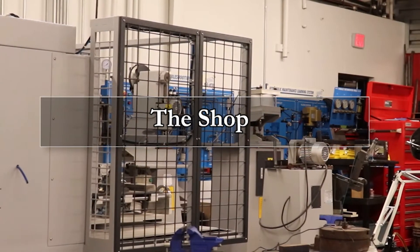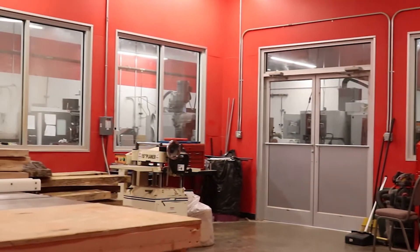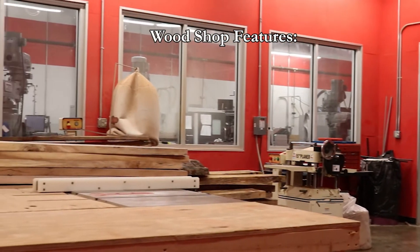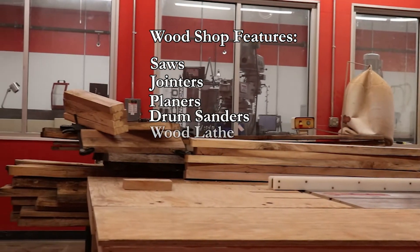The Shop is our more industrial-oriented facility. It's on the ASU Newport Jonesboro campus. We have a full wood shop — saws, jointers, planers, drum sanders, a wood lathe, and a host of hand tools.